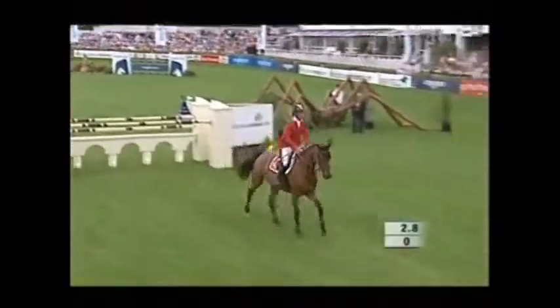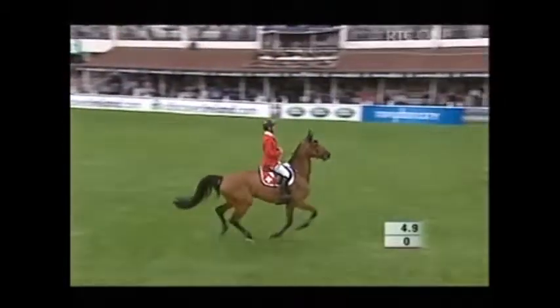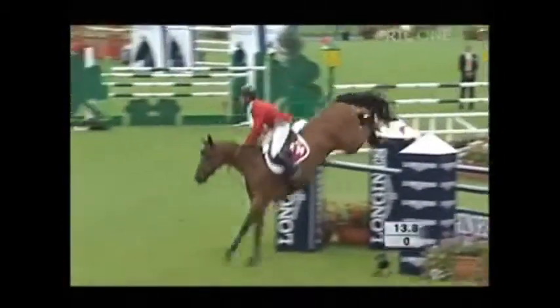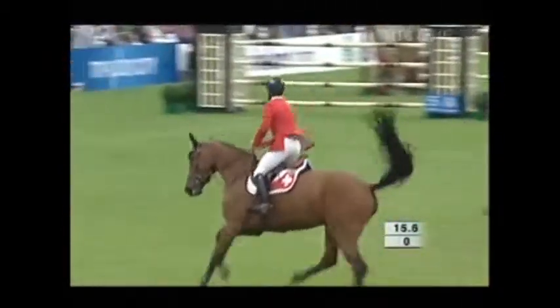Carlina prepped for this competition yesterday in the six-bar. John, do you think the problems are evident already?